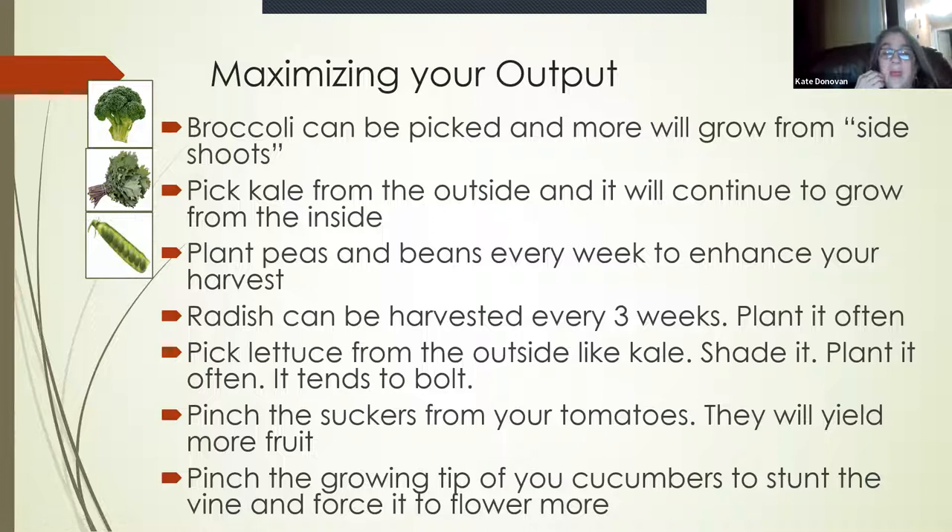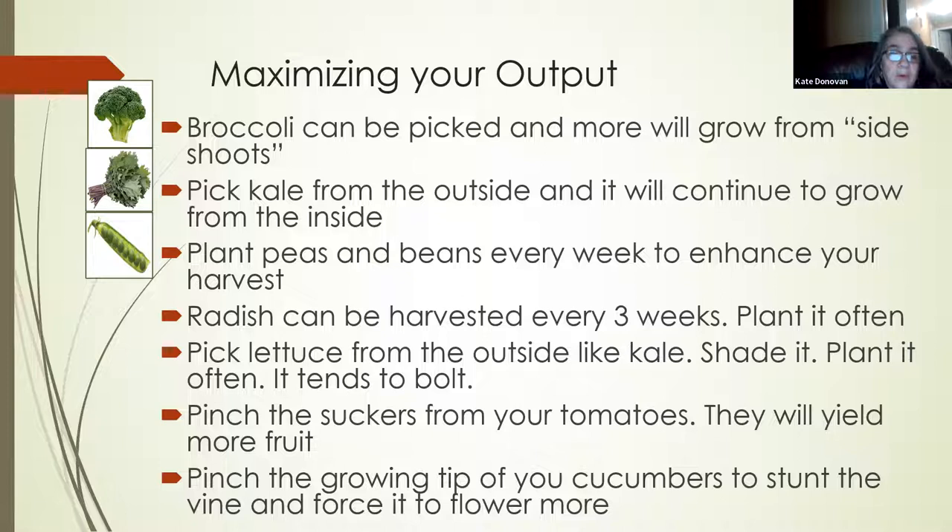With peas and beans, every week stick a couple of new seeds in so they don't all come up at once. You want a steady supply — this is your grocery store. Plant different kinds too: green beans, purple string beans, yellow ones — mix it up. They don't cross-pollinate, so it's not an issue for beans and peas. Hopefully you'll grow enough to have some canning, freezing, and dehydrating to do at the end of the season, but you really want to be able to go out and pick fresh.